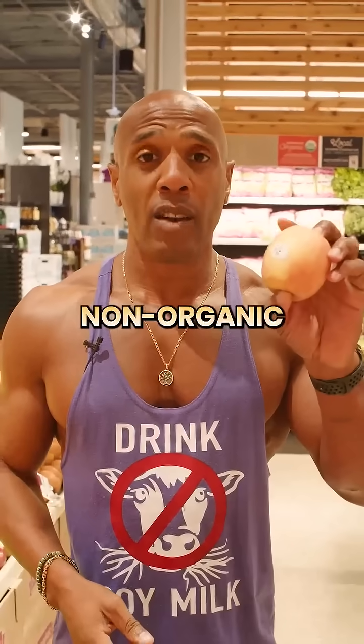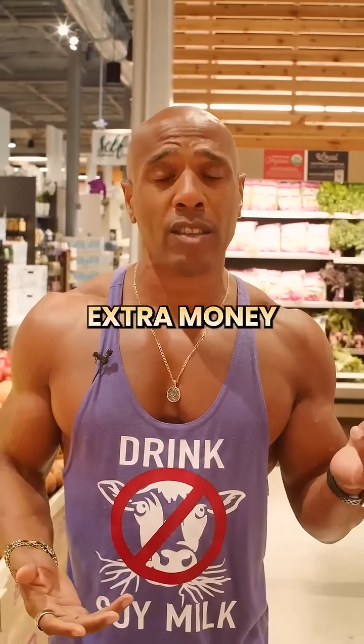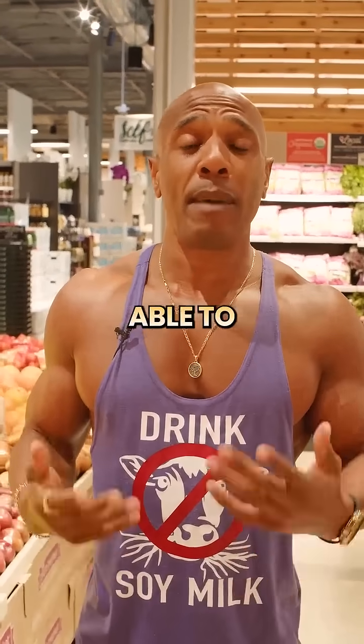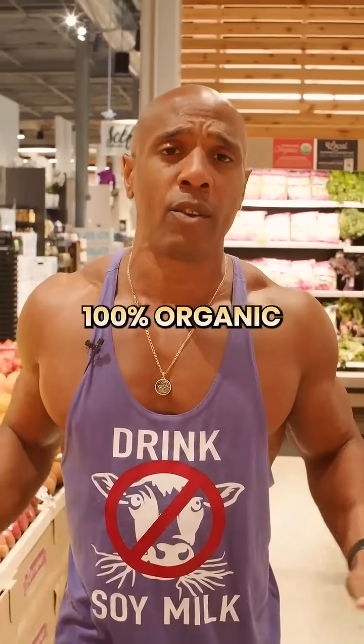If I started off buying non-organic fruit, I used the extra money I had to buy more organic fruit. And the same thing with everything else that I did. And now I'm able to buy everything 100% organic as well.